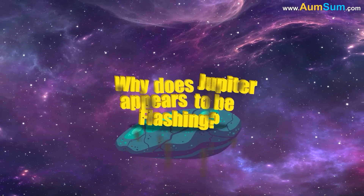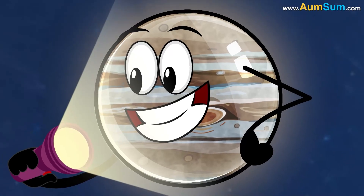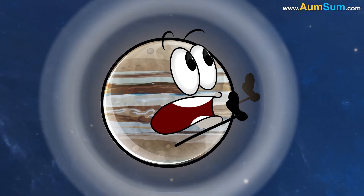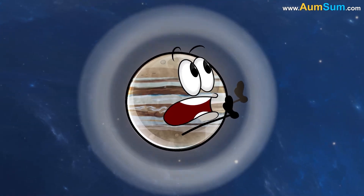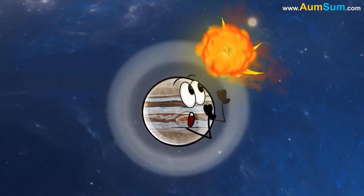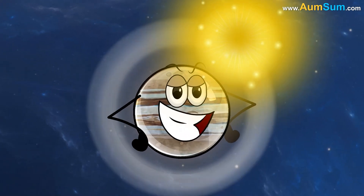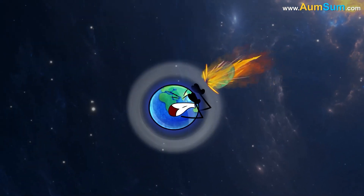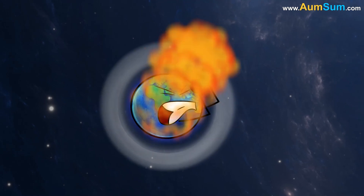Why does Jupiter appear to be flashing? Jupiter appears to be flashing because when a small asteroid or comet collides with Jupiter's atmosphere, it burns up upon impact and creates a bright flash of light. The effect is similar to when a large meteor enters and burns up in the Earth's atmosphere.